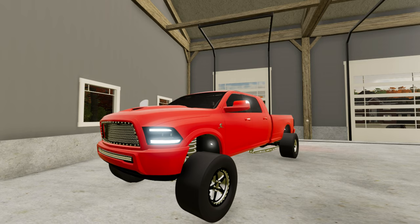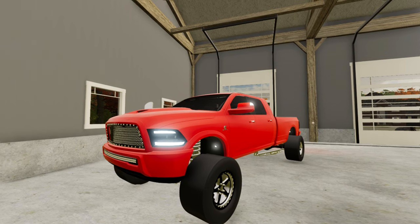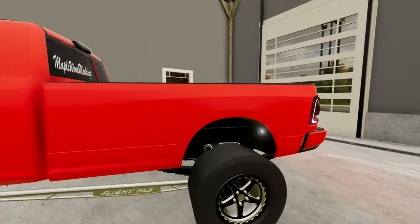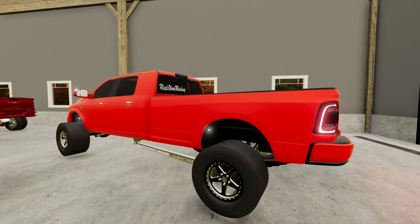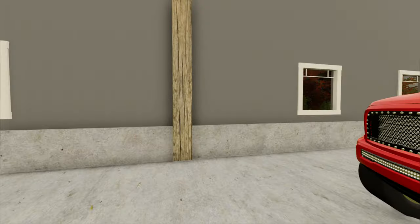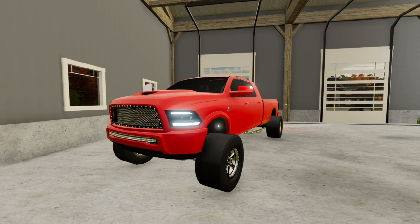Let me know what you guys think in the comments. You like the build? Do you not like it? Do you think we need to change something besides the wheels? What do you guys think we should do with this truck — sell it, keep it, mod it, lift it, make it a not-drag truck? Let me know down in the comments. Anyways guys, this is going to be the end of the video. I'll see you guys in the next one. Peace out. Bye. Love ya.